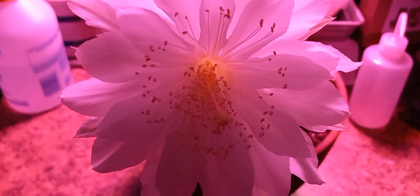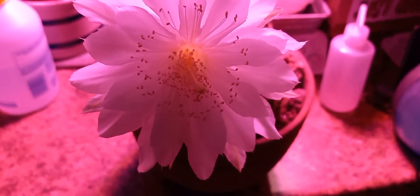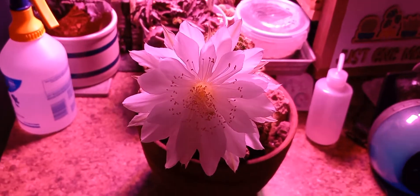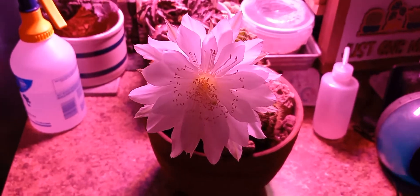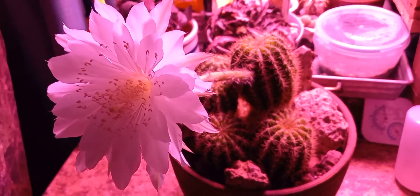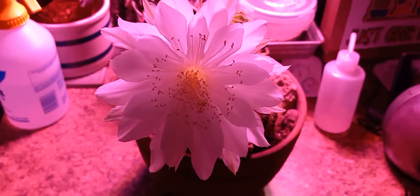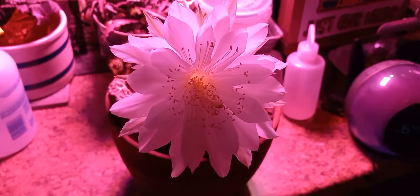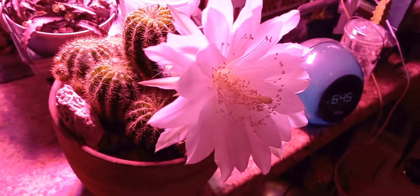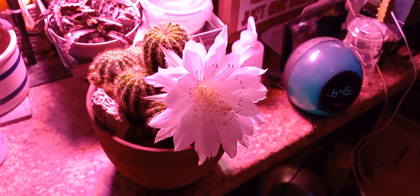Let's see if I can get a good close-up in there. Isn't that nice? Beautiful flower. This is a short video — just wanted to share this with you this morning. This is Clyde Morris from Morris Park. I hope you enjoyed seeing my Echinopsis calichlora. It's not one you see every day. I hope you all have a wonderful day. Take care.